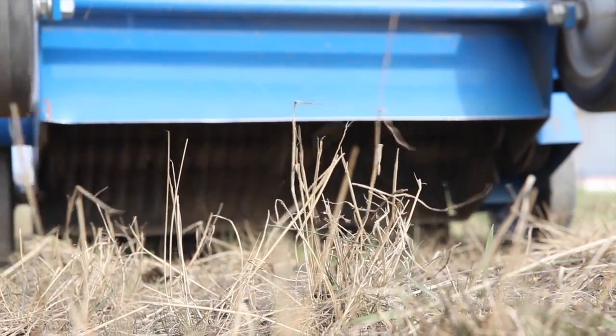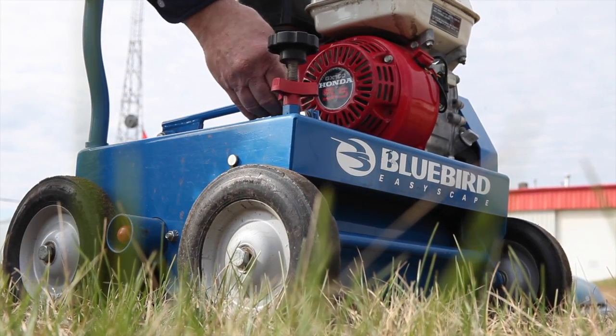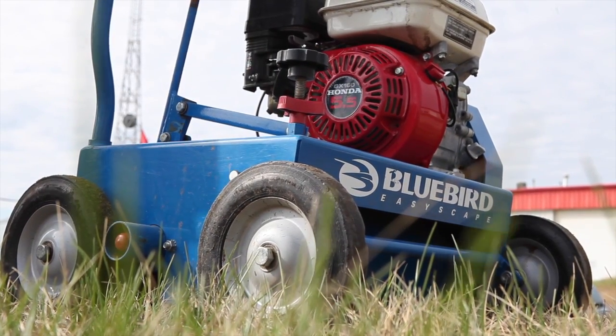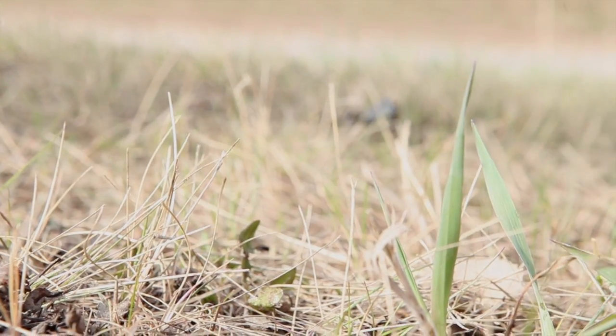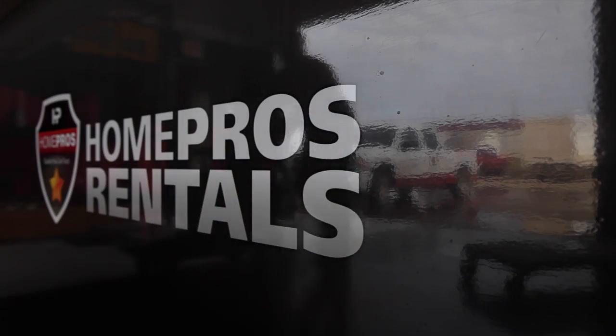With different blades to choose from, the short wheelbase, and rugged construction, the Bluebird C18 has quickly become one of the most dependable pieces of equipment in the lawn care and garden lineup. Rent yours today at HomePros.